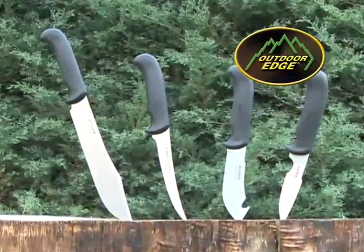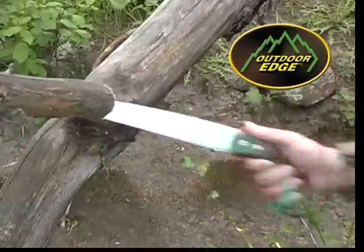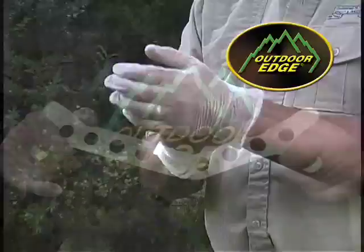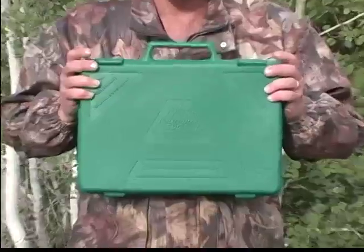Features the four essential knives for processing game, carbide sharpener, game shears, wood bone saw, rib cage spreader, cleaning gloves, carving fork, and cutting board, complete with hard side carry case.